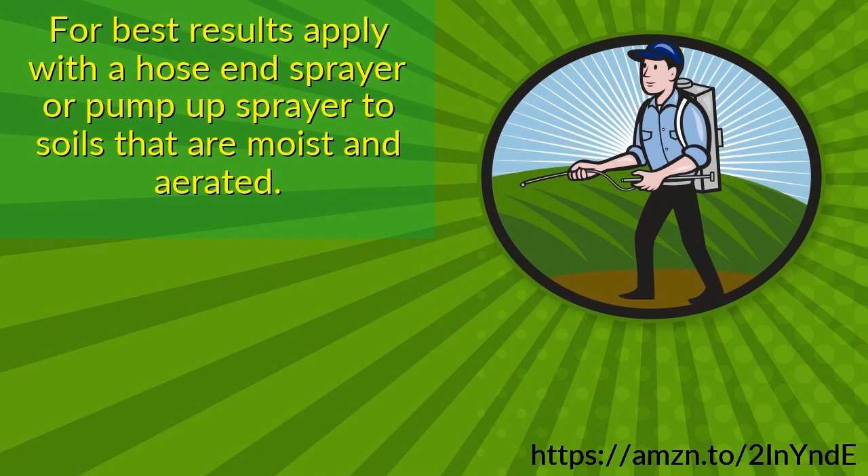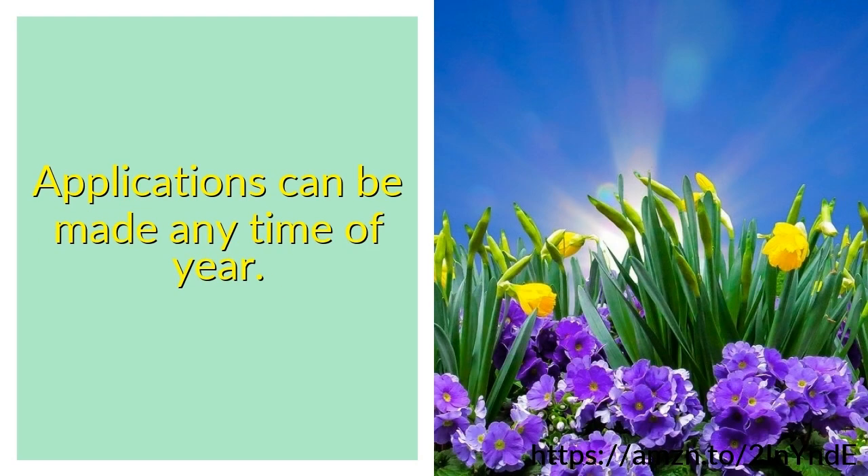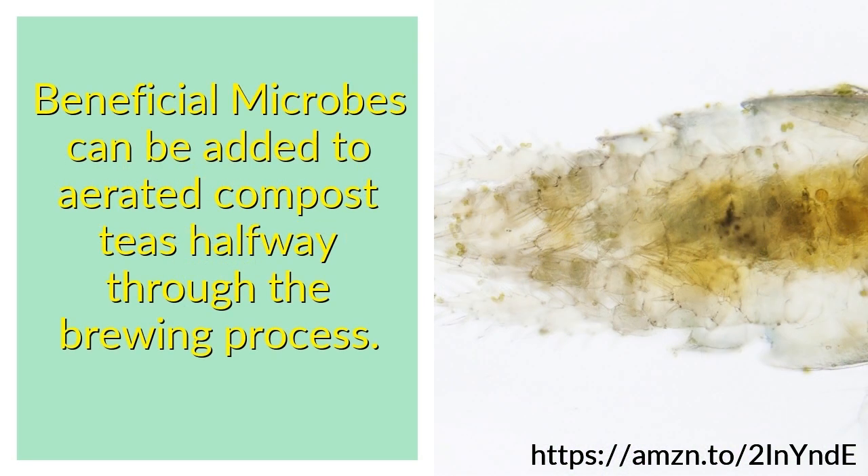For best results, apply with a hose end sprayer or pump-up sprayer to soils that are moist and aerated. Apply just before an irrigation event or rain. Applications can be made any time of year. Beneficial microbes can also be added to aerated compost teas halfway through the brewing process.